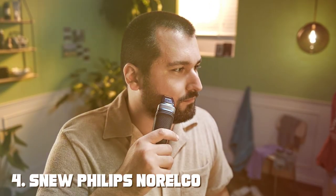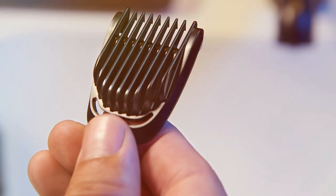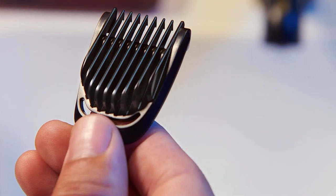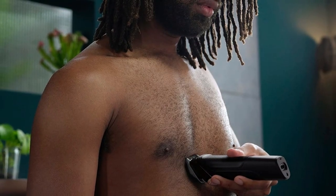Next, at number 4, we have the SNEU Philips Norelco Hair Trimmer for Men MG5910-49. When it comes to a reliable and versatile hair trimmer for men, the SNEU Philips Norelco MG5910-49 is a game-changer. This grooming tool is not just a trimmer — it's your all-in-one solution for precise and effortless hair trimming.